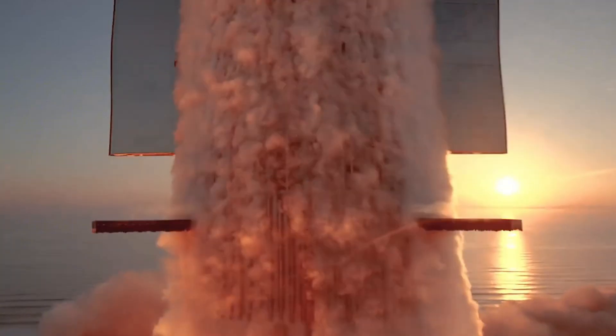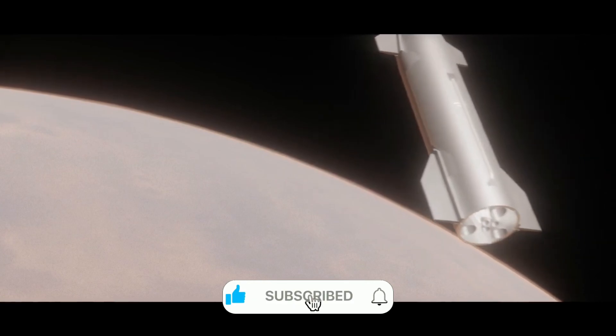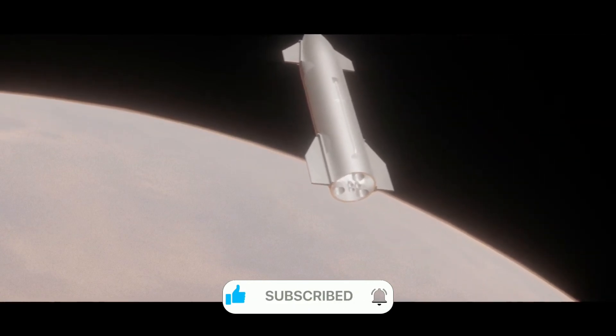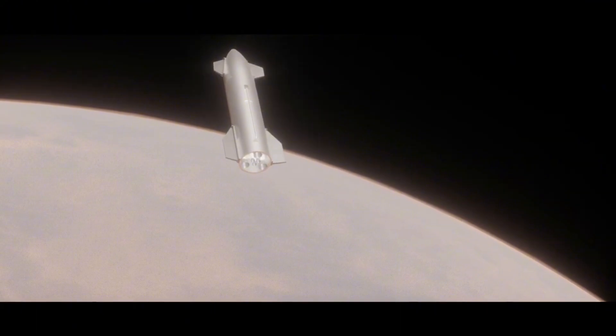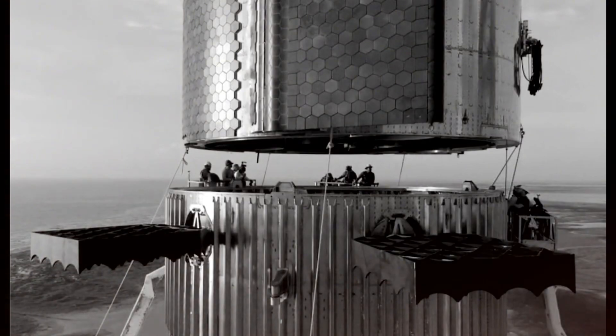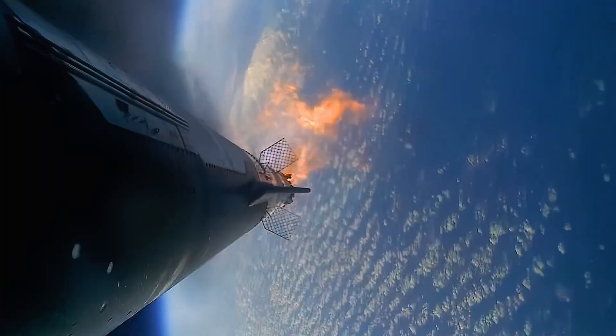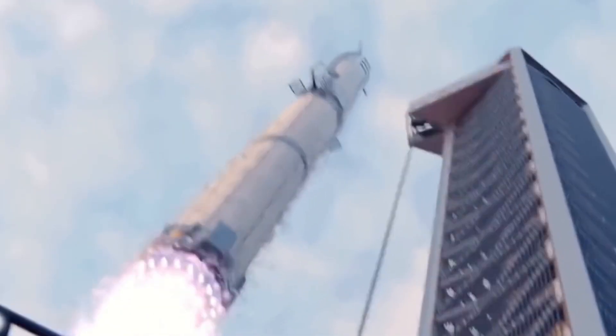The journey from the first Raptor test fire to today has been remarkable. Through failures and successes, setbacks and breakthroughs, SpaceX has remained focused on their ultimate goal: making life multi-planetary. The reuse of Raptor Pi isn't just a technical milestone — it's proof that this goal is within reach. As we wait for Flight 7, we're not just waiting for another launch; we're waiting to see the moment when spaceflight changes forever. When that engine lights up again, it won't just be lifting a rocket — it will be lifting humanity into a new era of space exploration.